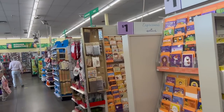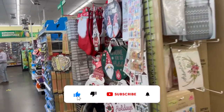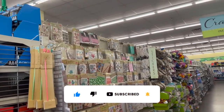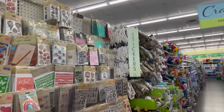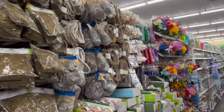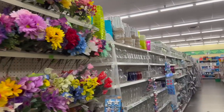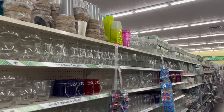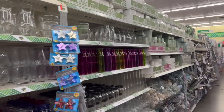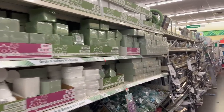Welcome to a Dollar Tree walkthrough. If you're new to my channel, please consider hitting that like, subscribe, and notification bell so you never miss an episode. We're at one of my favorite Dollar Trees. I also have an extra special giveaway planned for you guys in this video, so keep watching to see how you can enter to win.